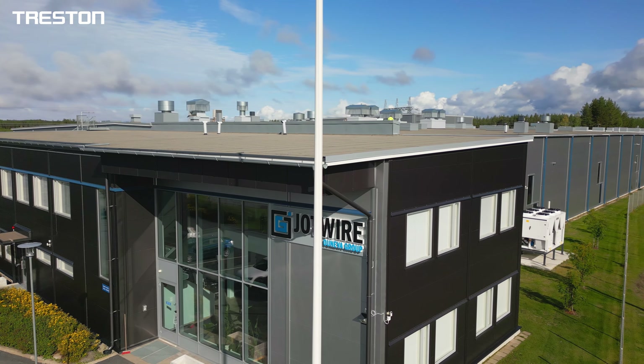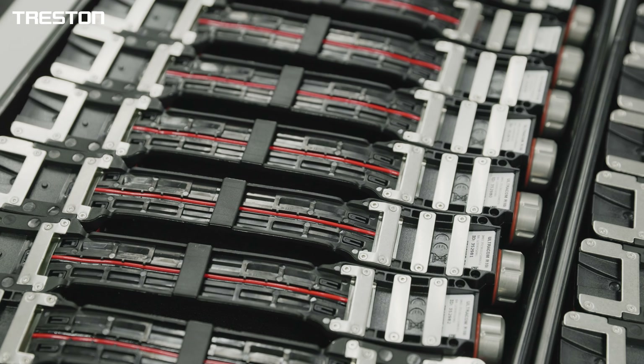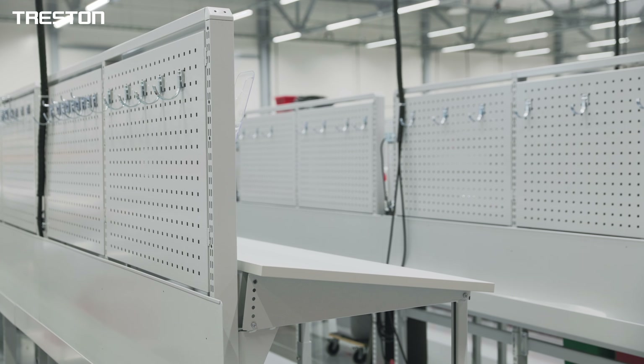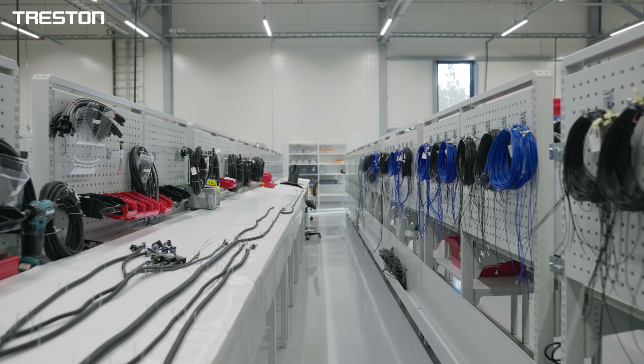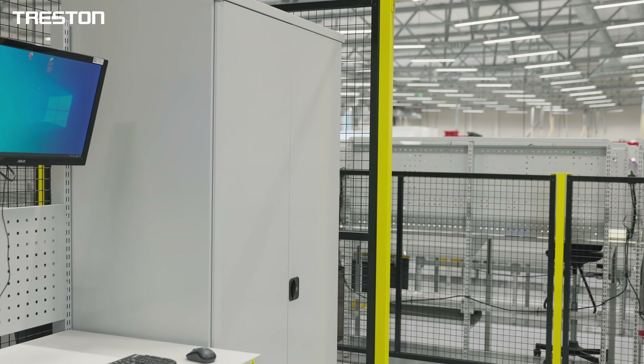Jotwire specializes in manufacturing demanding electronics, wire harnesses and electrical systems. Treston supplied a large and diverse range of industrial furniture such as workbenches, chairs, trolleys and storage systems for Jotwire's new factory.